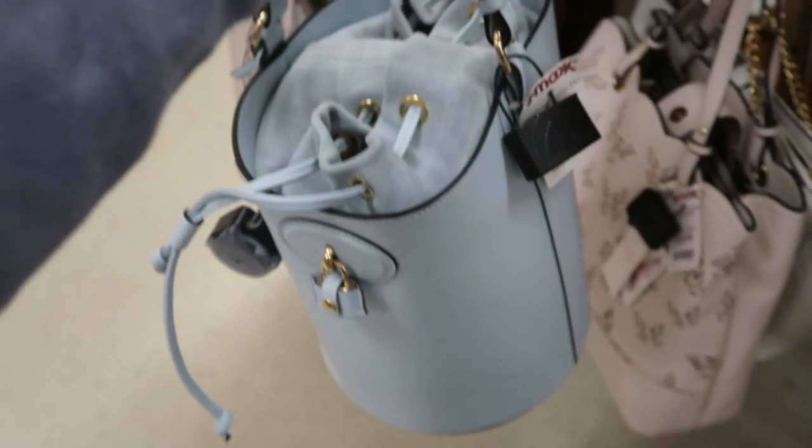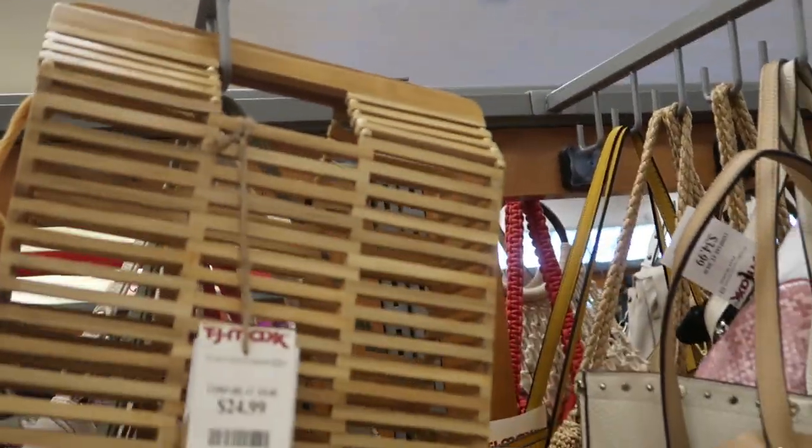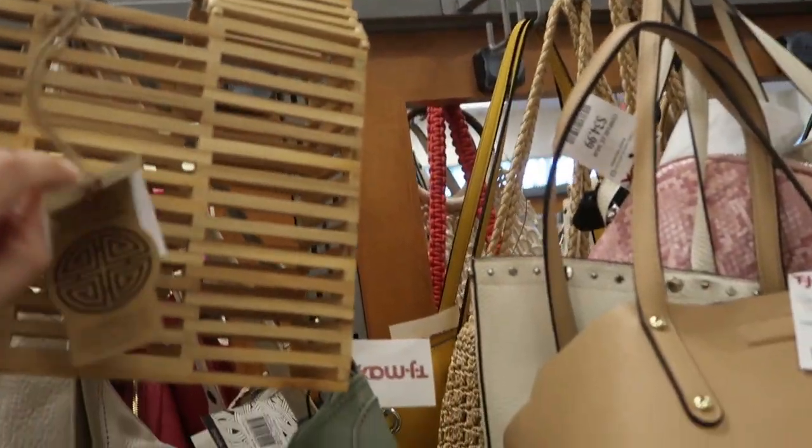I really like this bucket bag by Abelucci — you can tell it's really nice leather, and it is $99.99. There's also a cute little wood bag for summer and spring at $24.99.